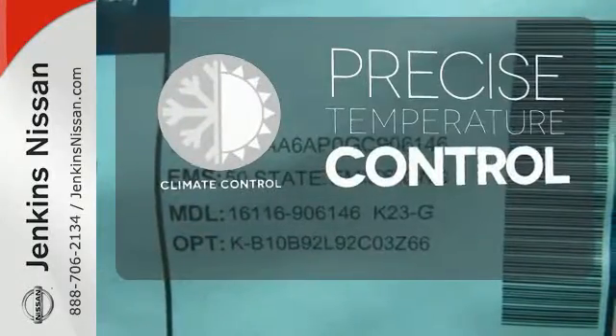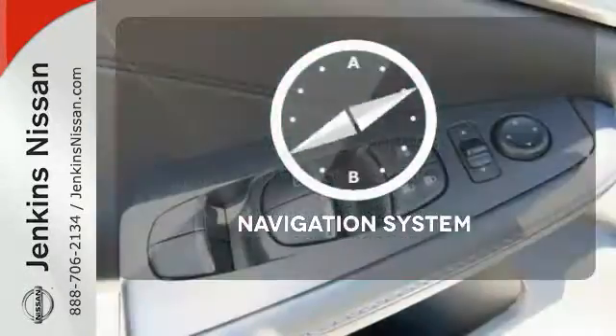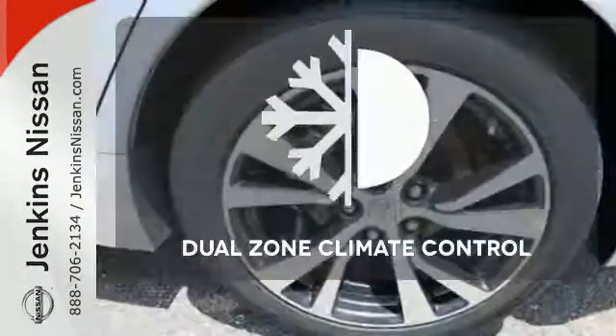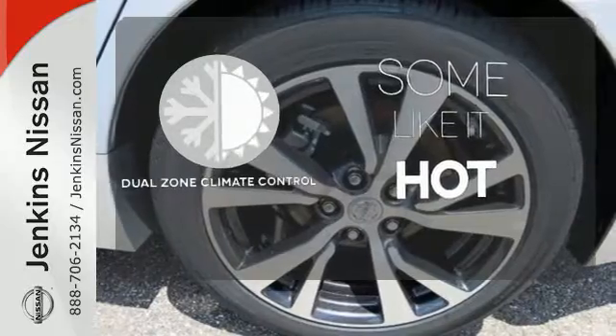Select the perfect temperature with the climate control. It comes with a navigation system to easily guide you to your destination. Dual zone climate control lets you and your passenger pick a personal temperature.